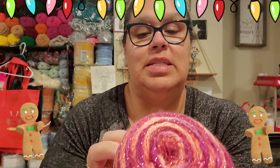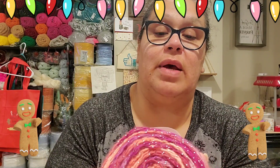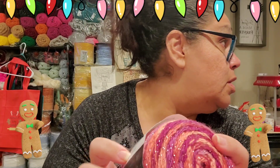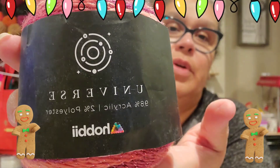Now we're on to day 20. Oh my goodness, this is so pretty! Look — this is Hobie Universe, 98% acrylic and 2% polyester. It has 505 yards, y'all. Look at this, this is so pretty — can you guys see the sparkle in that? That is so pretty!